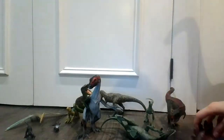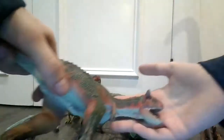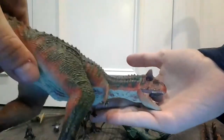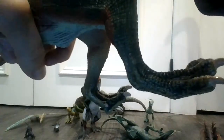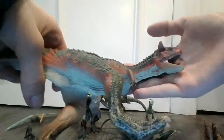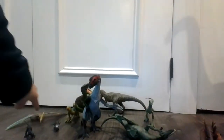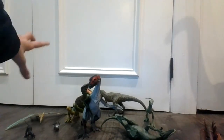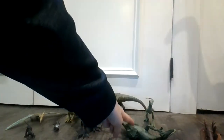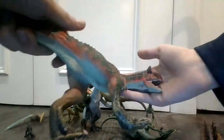Everything is falling apart. Next up we have a Carnotaurus — very, very nice dinosaur. It's a very vintage dinosaur too. Comment in the comments — do you think I should call these vintage? Because mostly all these dinosaurs are actually vintage. This 2015 Hasbro Velociraptor is vintage, the T-Rex is vintage, and this is vintage.